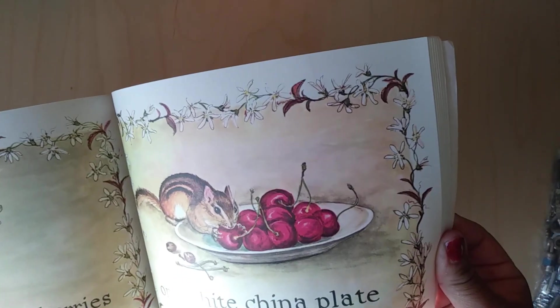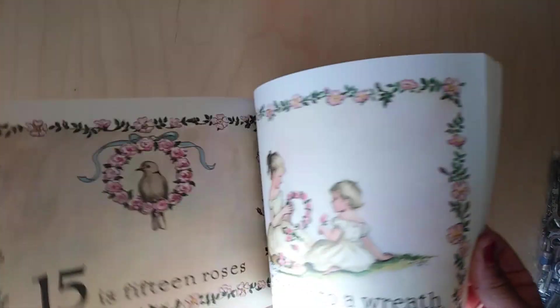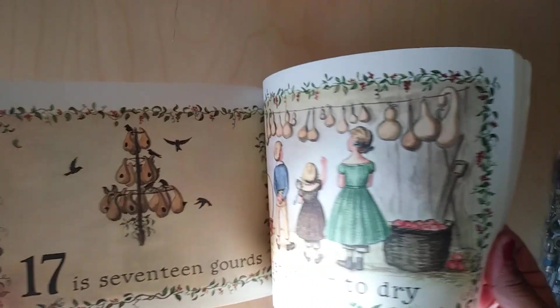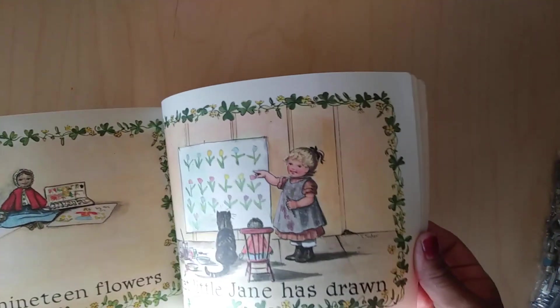Look at this little chipmunk. As you can see, some of them are in black and white and some of them are colored. I thought they were so beautiful. I really don't need any more books, but every time I go to my thrift stores I'm finding some really cool things, so I'm like, I need to buy it.